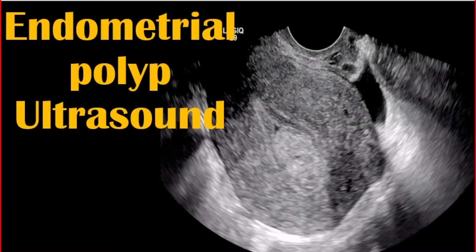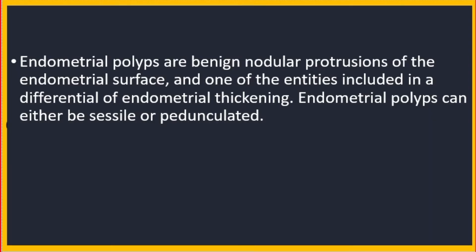Assalamu alaikum, hello everybody. Today our video is about endometrial polyp ultrasound. Endometrial polyps are benign nodular protrusions of the endometrial surface and one of the entities included in a differential of endometrial thickening.